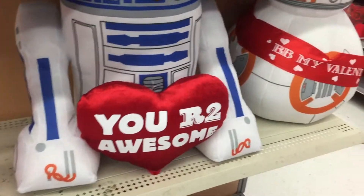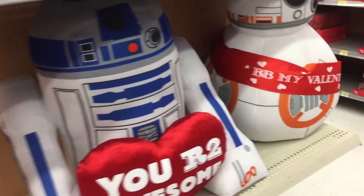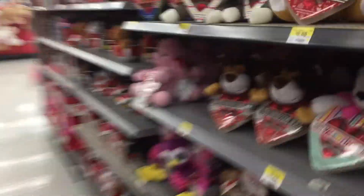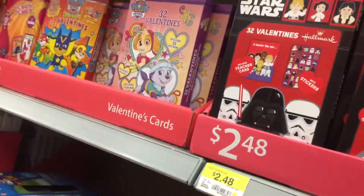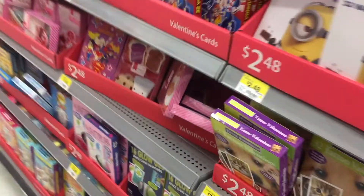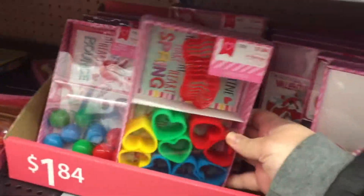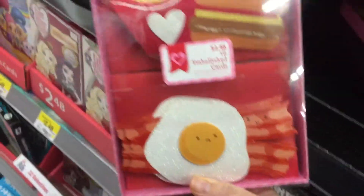I'm stopping by Walmart after work and it is all decked out for Valentine's Day, as you can see here with these adorable droids. I wonder if there are any Valentine's toys. They have little Star Wars cards — that's adorable. All kinds of Valentine's, so fun. I have not sent those in decades. These have toys and stuff, little slinkies — that is so cute. Adorable, so much cute stuff.